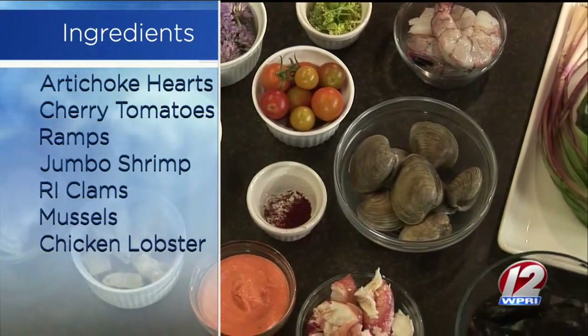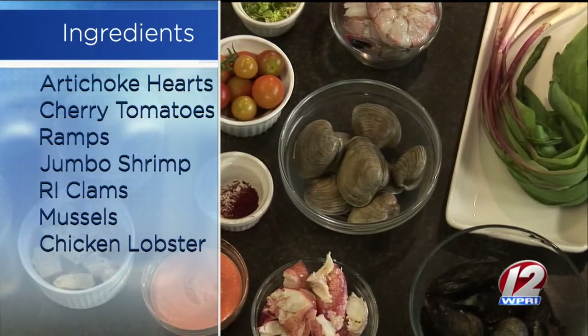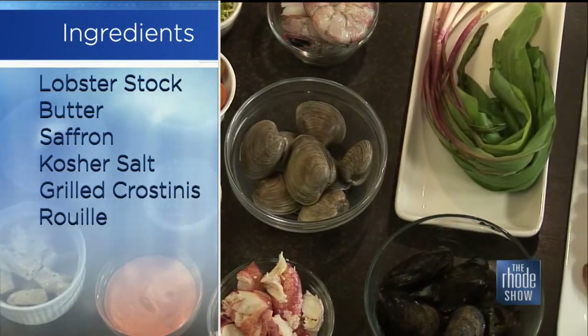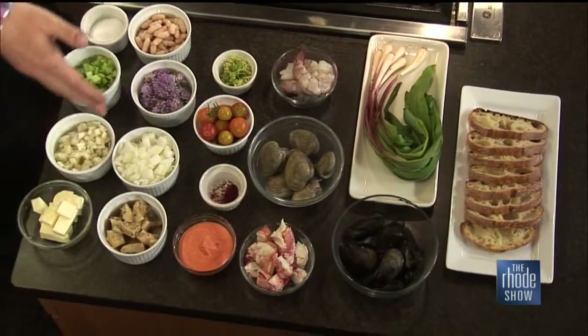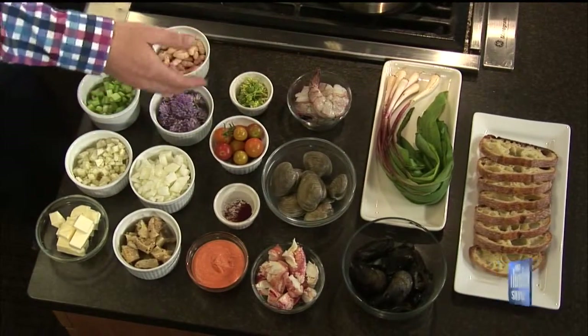Traditionally, we've got our potatoes simmering away here — potatoes are very traditional. These are little tiny marble Yukon gold potatoes; they're going to be bite-sized and perfect. We have fennel, also very common. But then we're going to do white beans, we've grilled some artichoke hearts, we have some ramps, we have some celery, and we have beautiful chive blossoms.